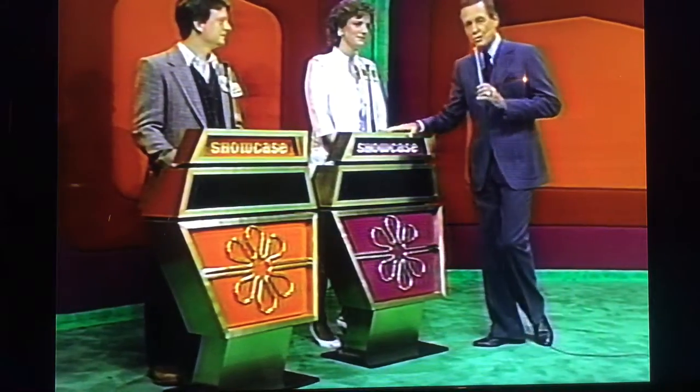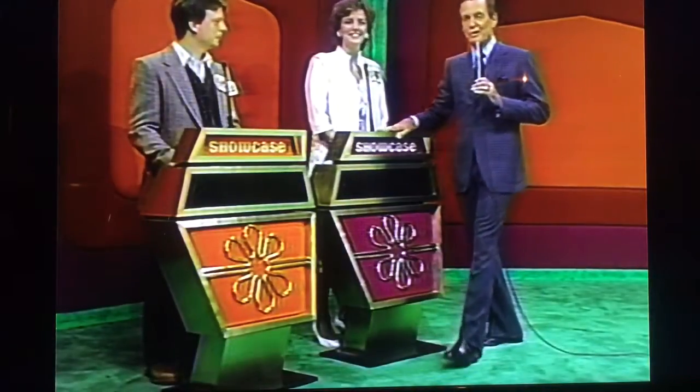Our top winner in today's showcase is Margaret, who comes to us from Charlotte, North Carolina. And the runner-up in today's showcase is Michael, who comes to us from Twin Cities, Minneapolis, St. Paul, and Minnesota.